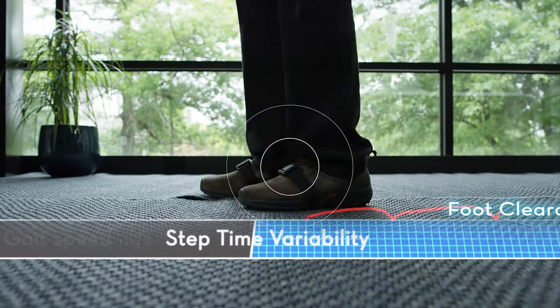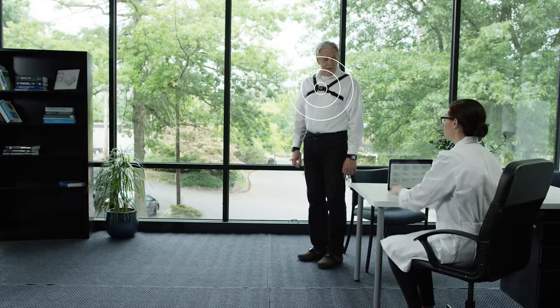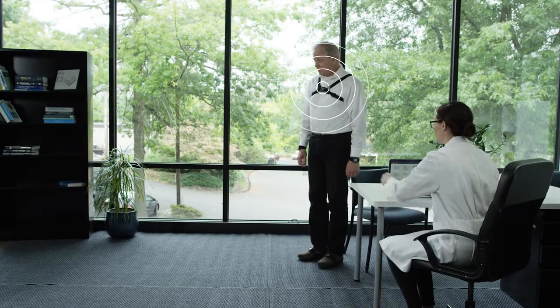The system automatically analyzes lower extremity gait segmented by each stride and upper extremity movement to measure your subject's balance.